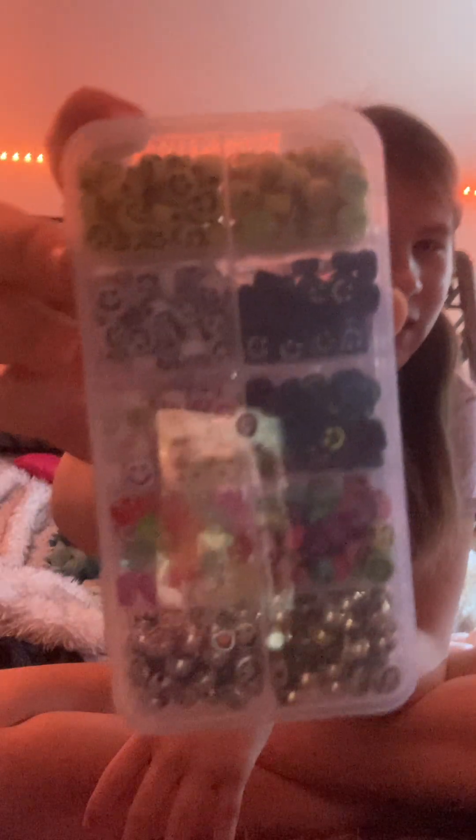I also like making bracelets — I have a ton of them — so I got this smiley face bead kit. It comes with a bunch of different kinds. There are yellow ones — hold on, I'll just show you. I hope you can see that.